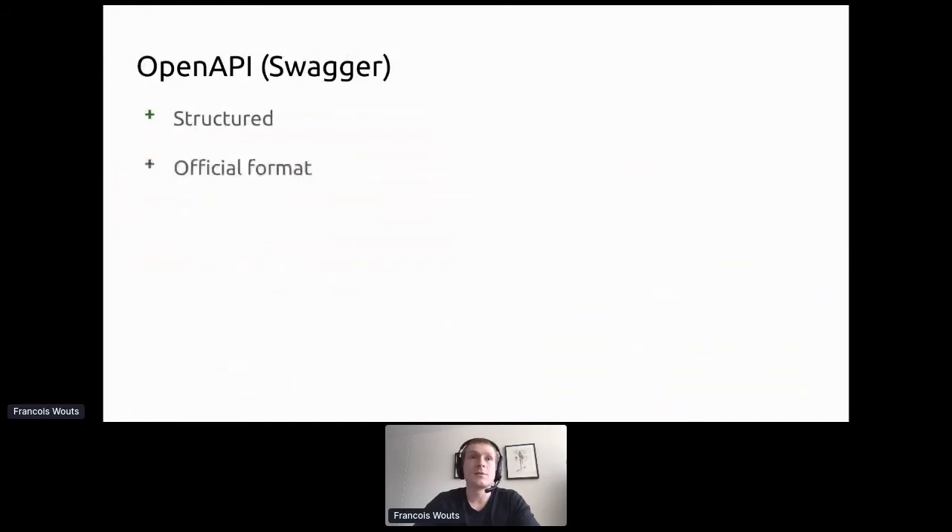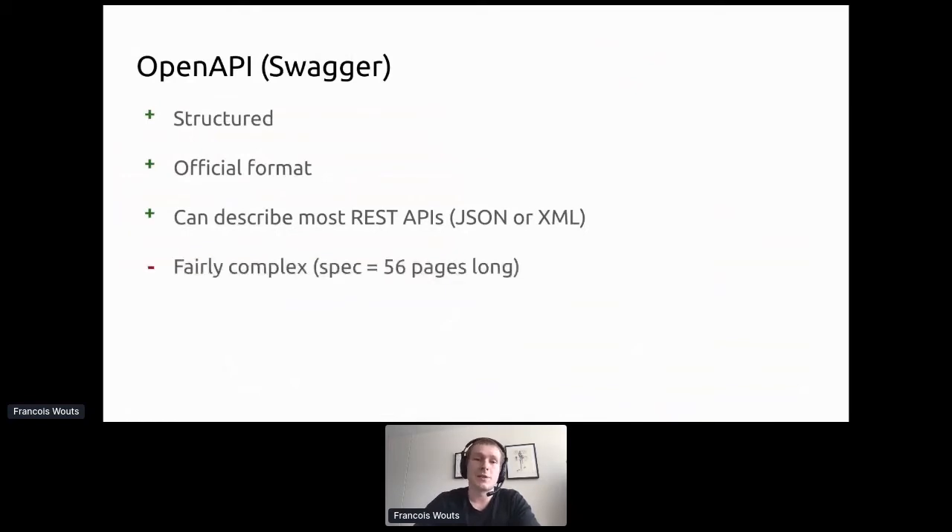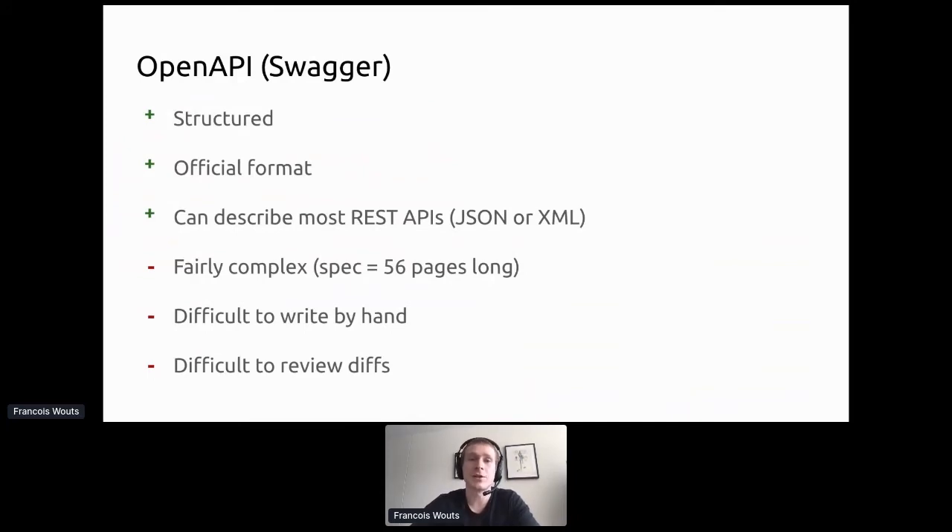OpenAPI has the advantage of being very structured — it's an official open-source format with lots of community support and can describe most REST APIs in JSON or XML. The only thing is it's fairly complex; the spec is 56 pages. It can be difficult to write by hand, and at Airtasker we noticed that reviewing a diff of a massive YAML file in a GitHub pull request is not easy — sometimes a little discouraging. We didn't get the engagement we wanted in PR reviews.